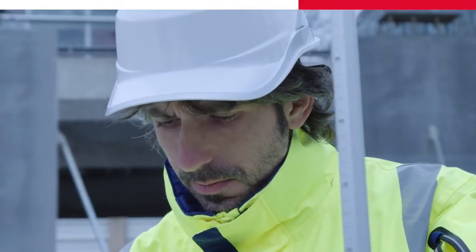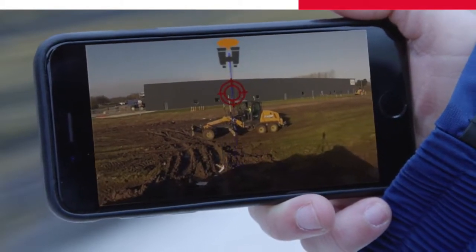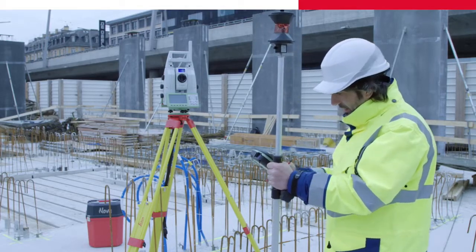Oh, it's Andy. He is using the dynamic lock on a grader site today. Wow, it locks in while the grader is moving. Okay, back to work.